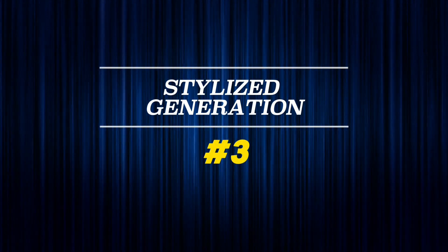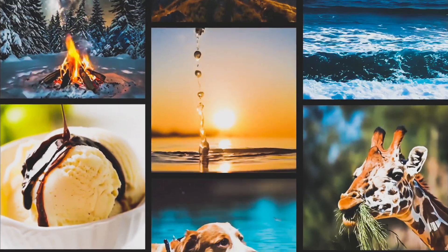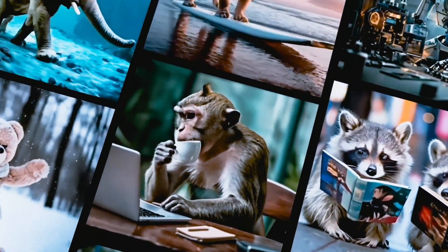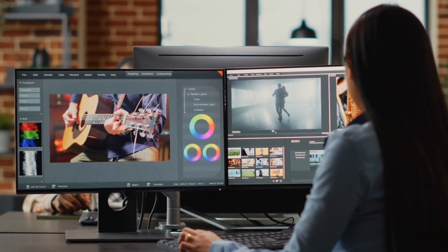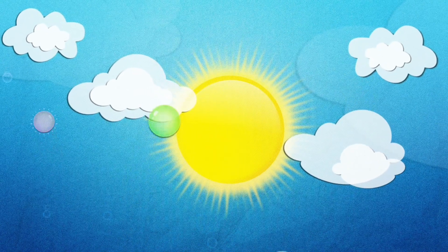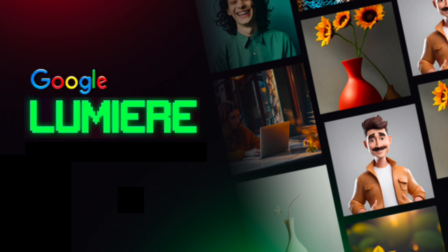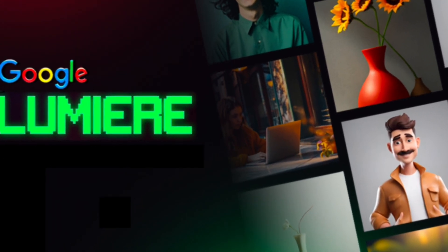Number 3: Stylized generation. Lumiere isn't limited to one visual style — it can capture diverse artistic themes and adapt to different genres, from cartoonish animations to realistic documentaries. Lumiere excels at capturing specific styles and visual themes, allowing you to create videos with distinct artistic flair. This expands creative possibilities and allows you to tailor the video to your specific vision. Using a single reference image, Lumiere can generate videos in the target style by utilizing fine-tuned text-to-image model weights.